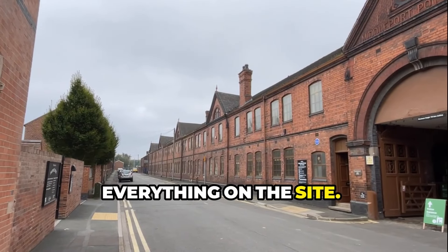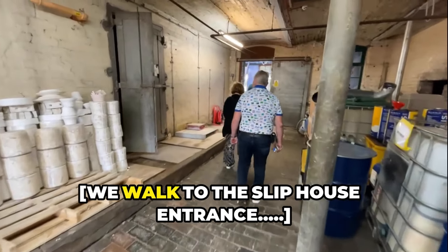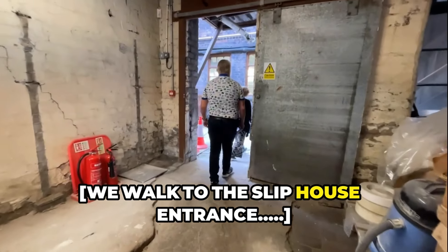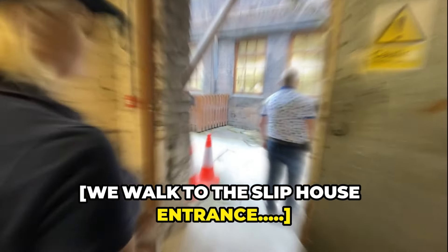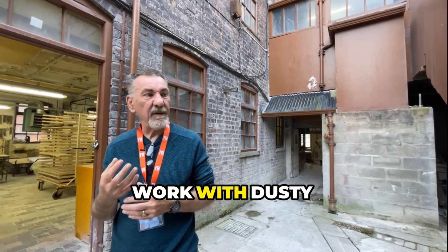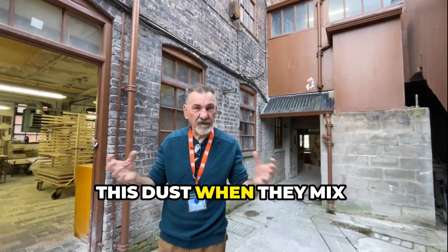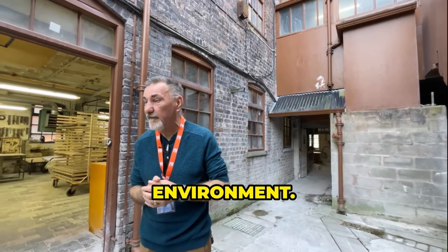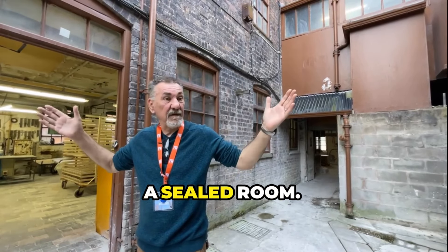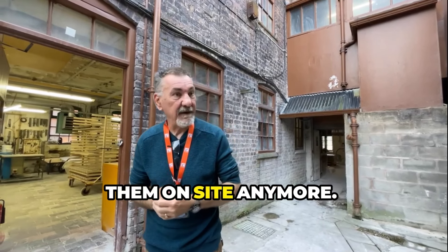He managed to fit everything on the site. Since the Health and Safety Act came in, they said they couldn't work with dusty materials anymore — you can imagine all the dust when they're mixed together. It's a very dusty environment. The Health and Safety Act said you're not allowed to do that. It has to be done in a sealed room, so they don't actually mix them on site anymore.